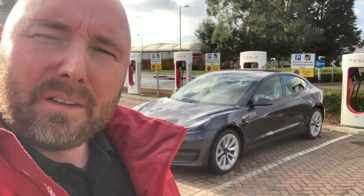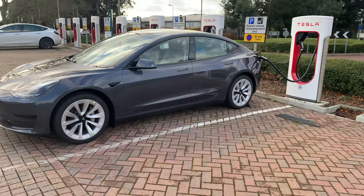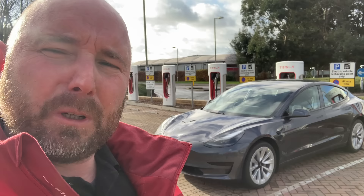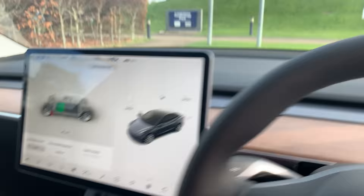Good morning everyone, hope you're well. It's the 1st of December 2021 here in the UK and this is a brand new Tesla Model 3 Standard Range Plus. It looks like we've got a new battery — this car appears to have the new LFP battery. What does that mean? What difference will it make to range and charging? Are there any other changes to the Standard Range Plus? I'll have a snoop around this car, see what differences I can spot, and plug it in to charge it.